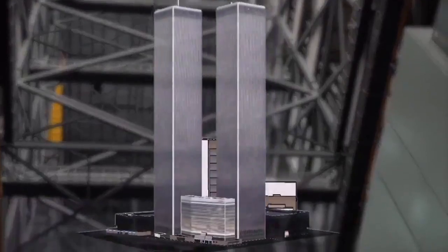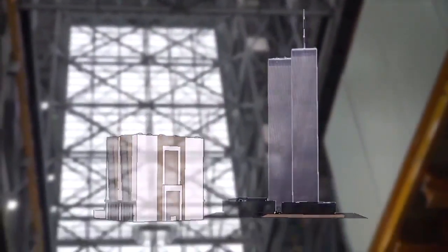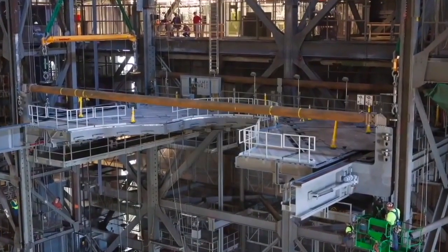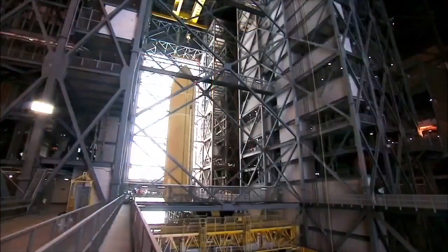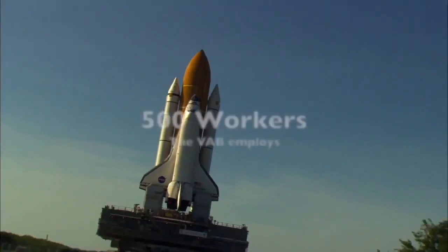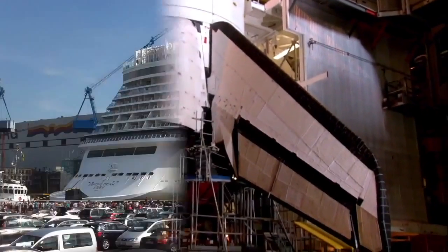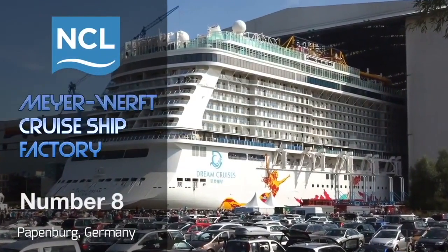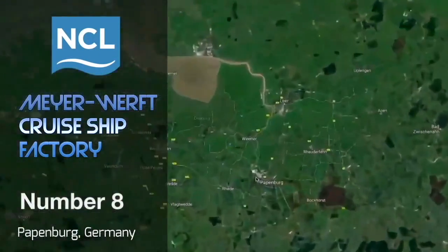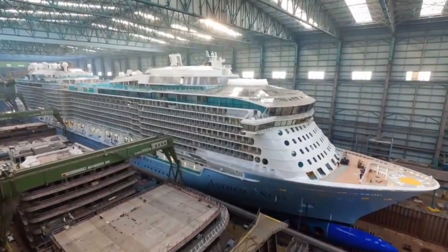The NASA VAB has a total volume of 3.67 million cubic meters and is made from 98,500 tons of steel — enough steel to build one of the Twin Towers of the World Trade Center. The main purpose of the Vehicle Assembly Building is to fully assemble pre-manufactured rockets and stack them onto the mobile launch platform that will move the whole assembly to the launch pad. The facility employs roughly 500 workers.